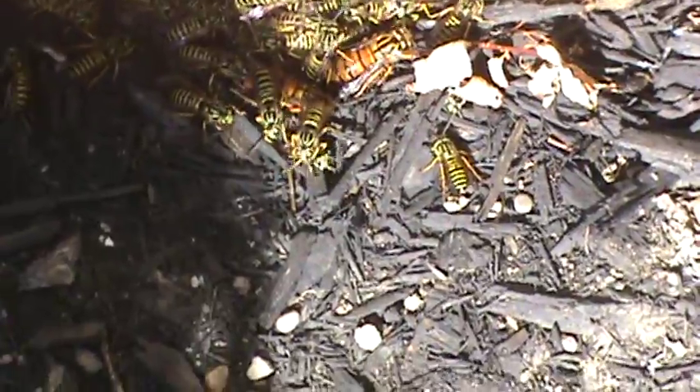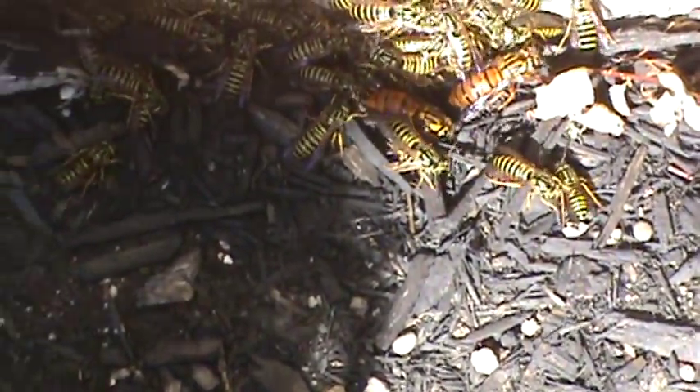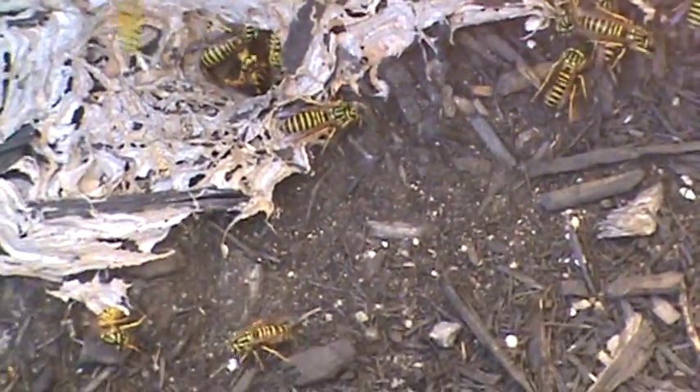Now what's she gonna do? Will she take off? Hopefully when it gets cold I might just dig this nest up and put it in my collection, because they'll all die in the end.